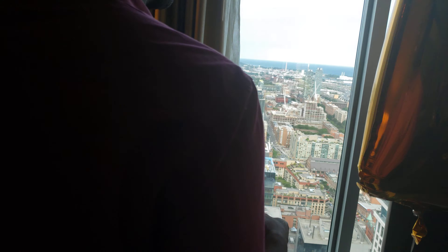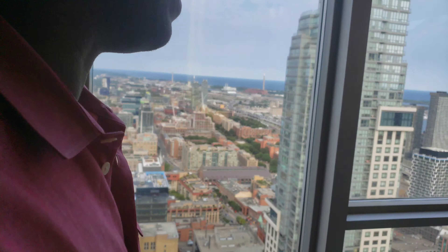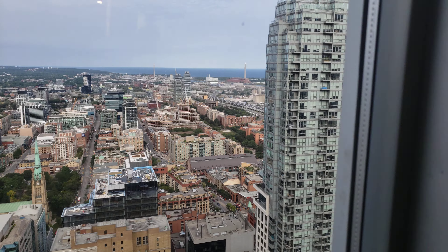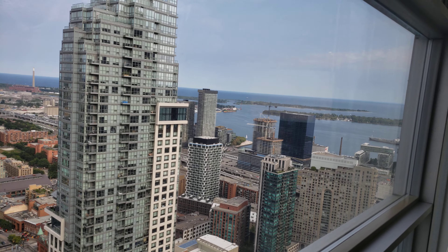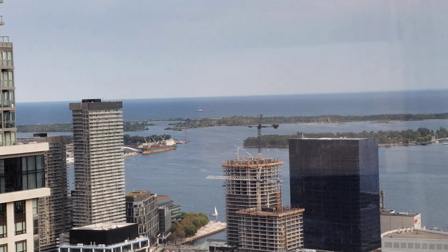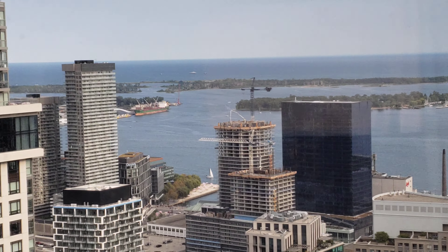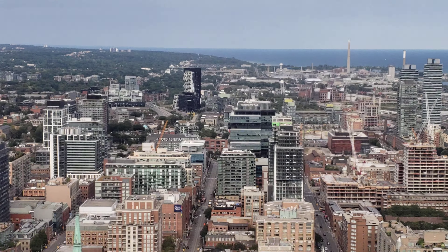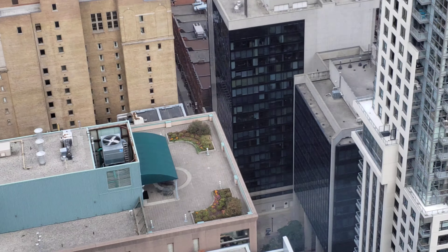I want to come over here and show you the awesome view. You can see Lake Ontario right here, which is as far as the eye can see — an absolutely beautiful view. And then the city life is down there, which is awesome.